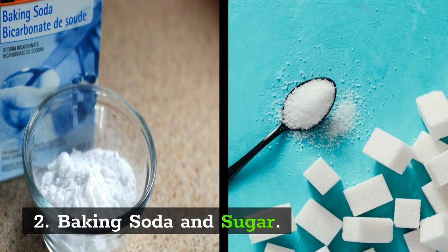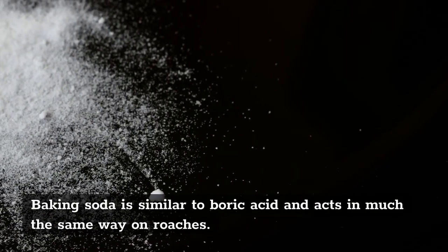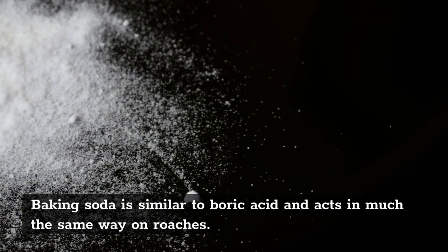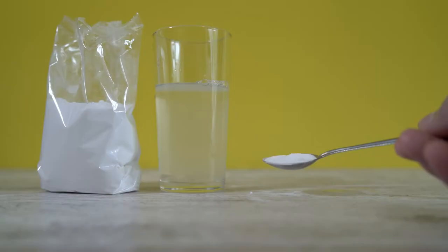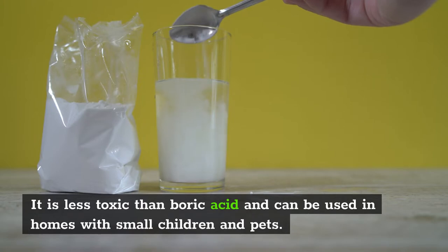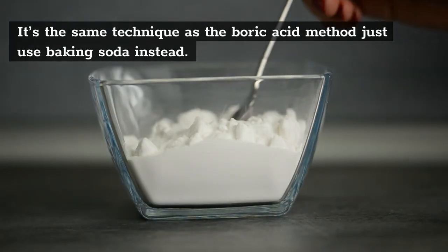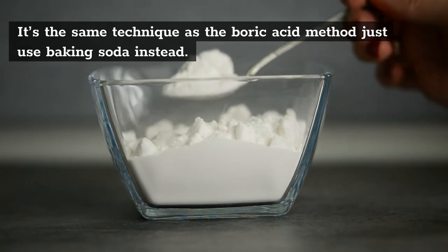2. Baking Soda and Sugar. Baking soda is similar to boric acid and acts in much the same way on roaches. It is less toxic than boric acid and can be used in homes with small children and pets. It's the same technique as the boric acid method — just use baking soda instead.